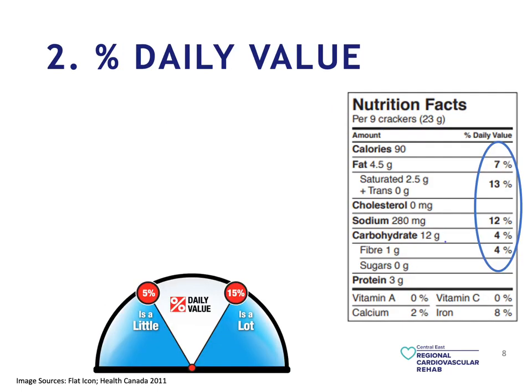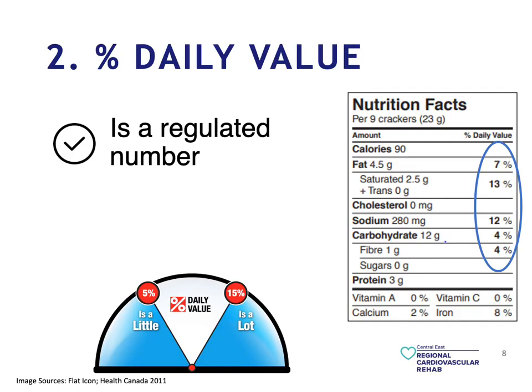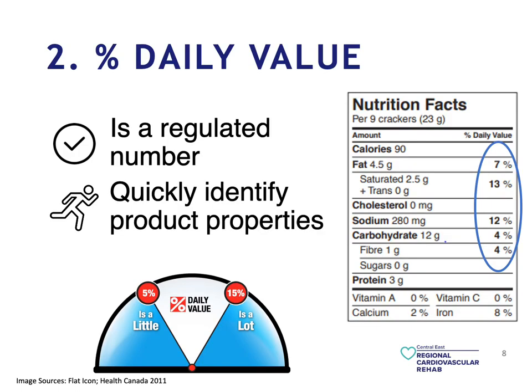Following the serving size, we have the percentage daily value, which is consistent with the serving size. For example, here we have nine crackers — if we consume 18 crackers, this percentage daily value will double. So it's very important to manage our serving size in order to determine our percentage daily value. This is a regulated number and gives you a quick snapshot to quickly identify your product's properties. This percentage daily value is the average value of each nutrition group that an average-sized person should be consuming. So if you fall outside of this parameter, it becomes a bit more tricky when figuring out your percentage daily value, which is why you have to use this as a guide more than anything.